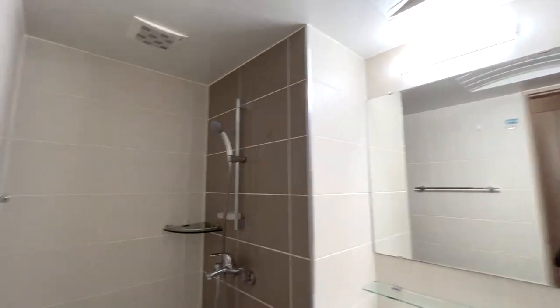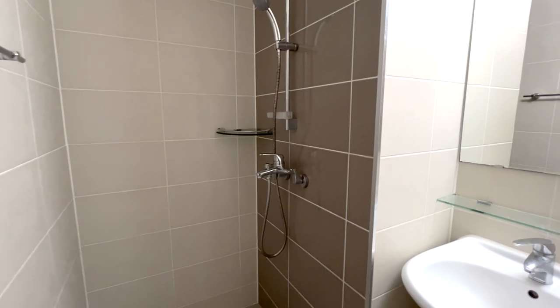The bathroom is big enough for us. It's not old, which I like, and it's easy to clean.